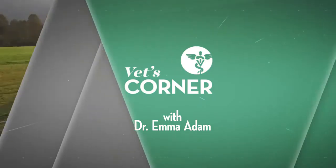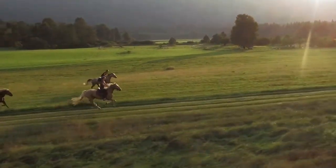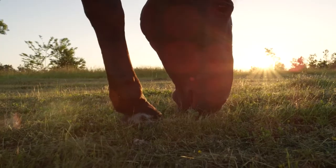Horses, having evolved to run at great speeds over great distances, have streamlined their respiratory tract anatomy. One of the adaptations is that they have the soft palate and the epiglottis forming a sort of superhighway for airflow when they breathe in. The epiglottis is a leaf-shaped piece of cartilage, and when a horse swallows, it covers the opening to the trachea to protect the airway so that no food or particles can get into the lungs.